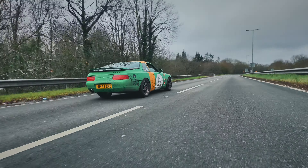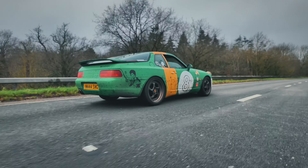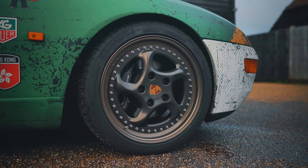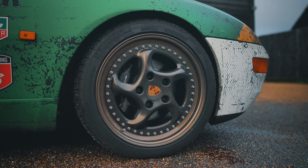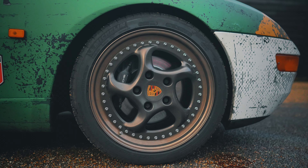Because you've got it for track use, are these your track tyres or road tyres? No, these are do-it-all tyres. They came in 17s and now they've got 18s, which gives it a bit more grip.